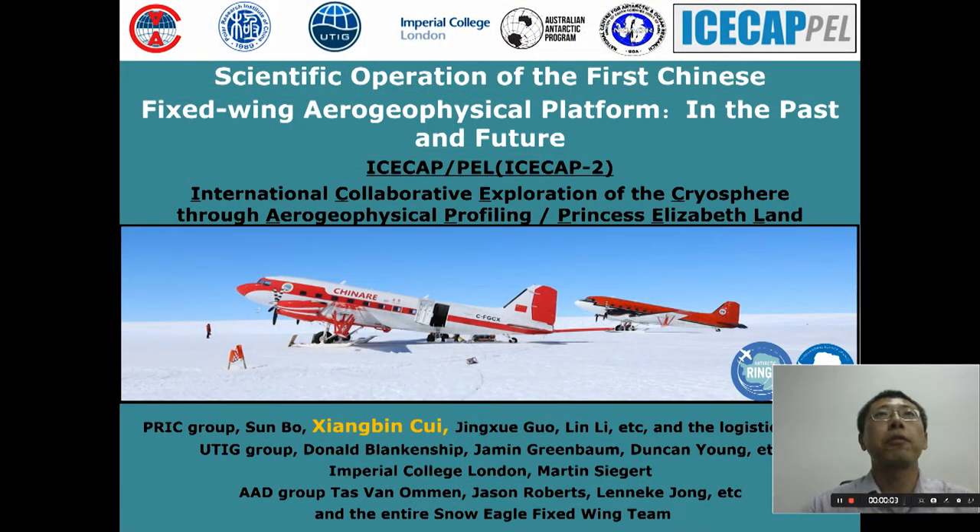Hello everyone, I'm Xiaomin Cui from PRRC. I want to thank you for organizing this meeting. Here I will give a talk on the scientific operation of the Chinese airplane in Antarctica. The airplane was named Snow Eagle and deployed in 2015. The scientific operation was conducted under an international project ICAP-PL or ICAP-2, with colleagues from the UN, UK, Australia, and India.